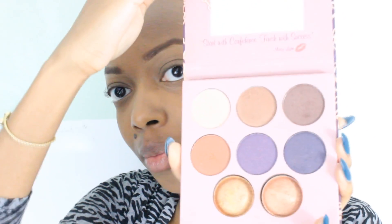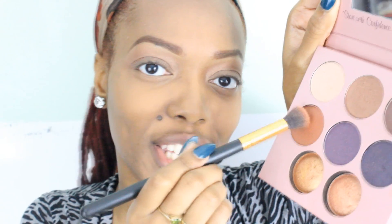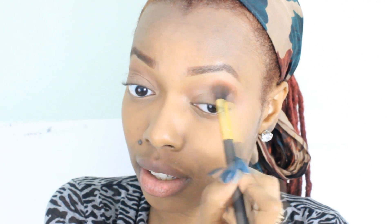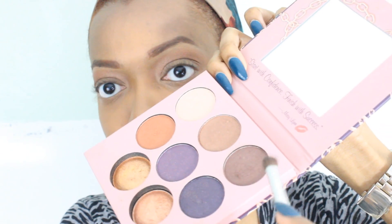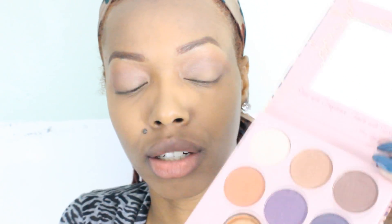Now I'll be using the Missy Lynn palette to do a really neutral eye. I'll be using these three — four. So I just used this bronzy one as my transitional color. Now I'll be using this one in the same area but just slightly closer to the crease. Now I'll be defining my crease a bit with this one. And now I'll be using this one on my lid and as an under eyebrow highlight.